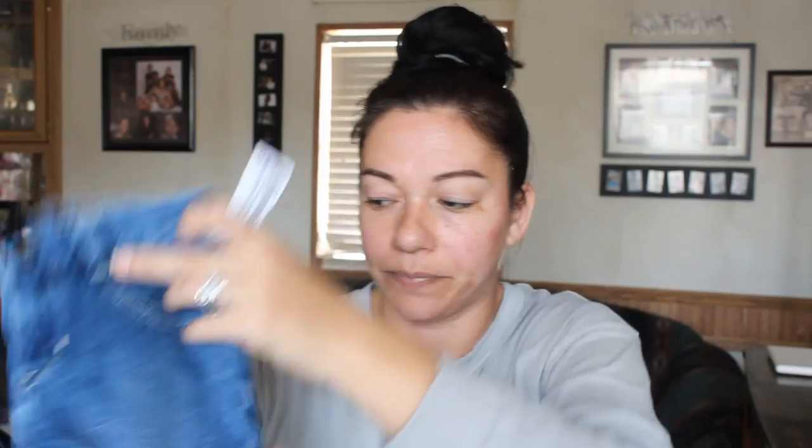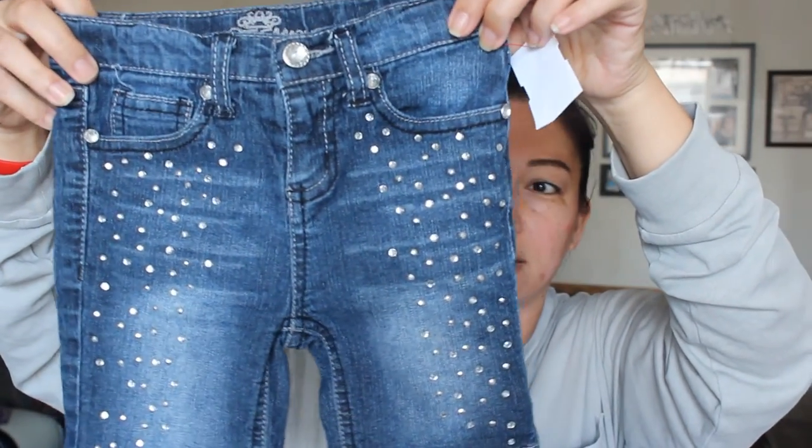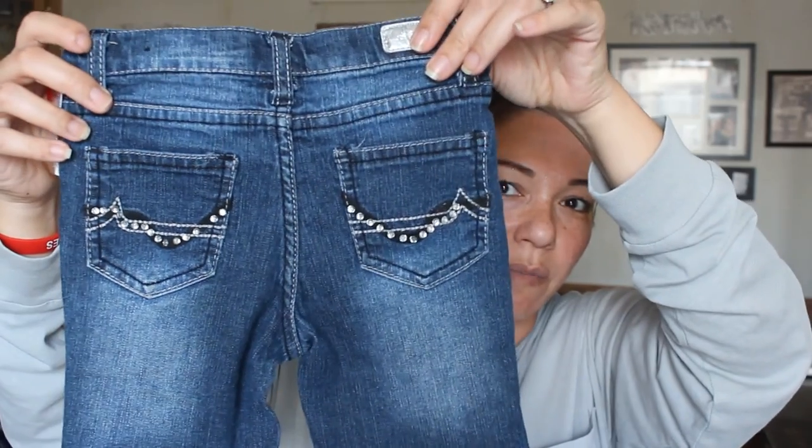Next are some jean shorts by Gymboree — I paid $6 for these. Gymboree is a quite pricey brand for children. She goes to a private school so I try to purchase shorts that are a tad bit longer than normal because of dress code rules. Then I got these by the brand Almost Famous — $3 — and these are so cute. They have rhinestones all over the front and just a tiny bit on the back, and I love the faded wash.